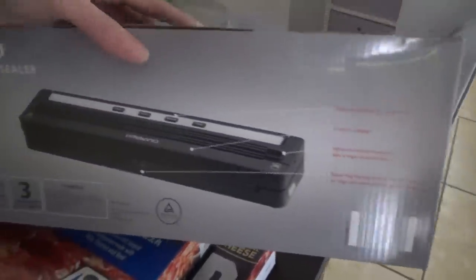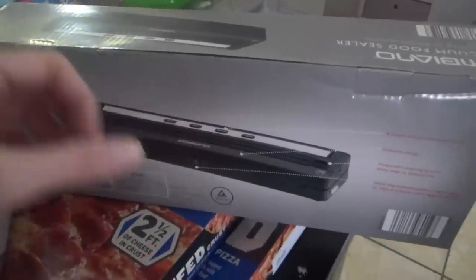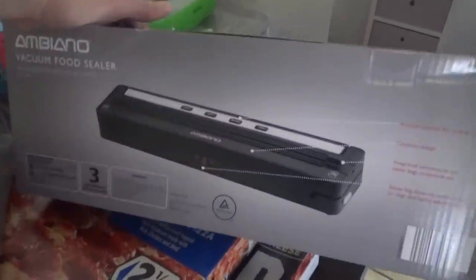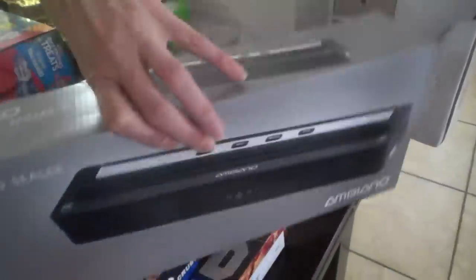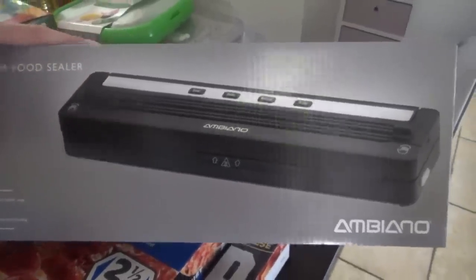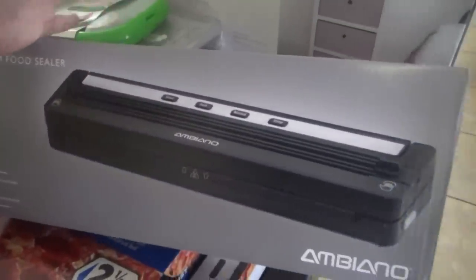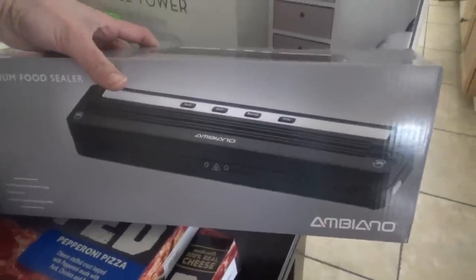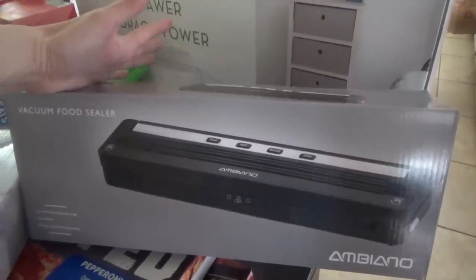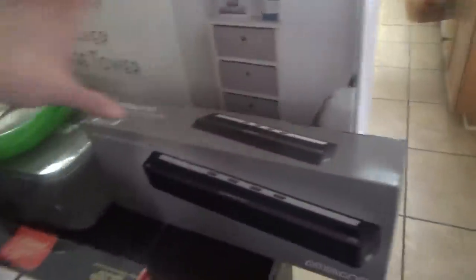I also got this vacuum food sealer — I've been wanting one of these for a long time. I was considering one of those with reusable bags and the little handheld thing that vacuums out all the air. If y'all have one of those, let me know how they work. But I went ahead and got this one to try. It says you can use it with any food sealer bag, so if I run out of these I can order any others online. I'll keep y'all updated — we'll use it together so we can see how it works. If your Aldi has these, they'll probably mark them down in the next week or so.